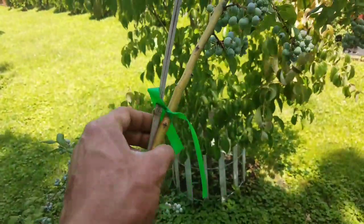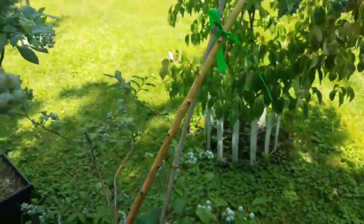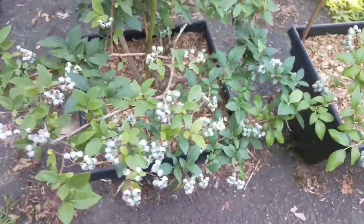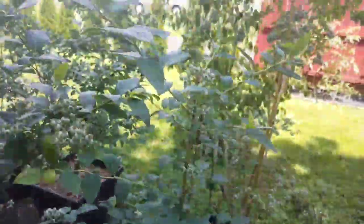Used some stakes. It's still not quite good enough. It's another one of the highbush.